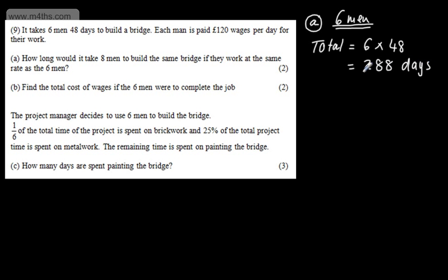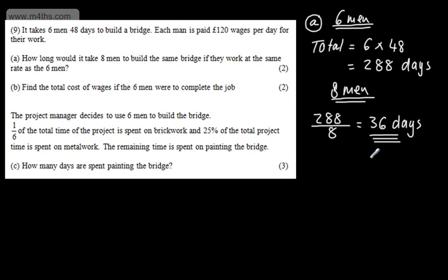If we now look at 8 men, we take the 288 and divide it by 8, and that gives us 36 days. So the examiner can see clearly what I've done — it's 36 days. An alternative approach could be to simply write that it's going to take three-quarters of the time, but good clear workings are important here.